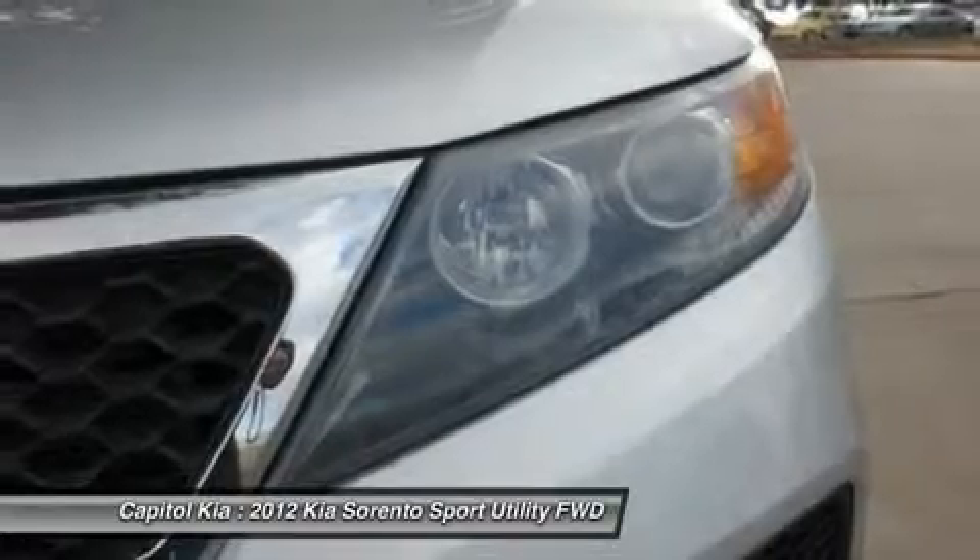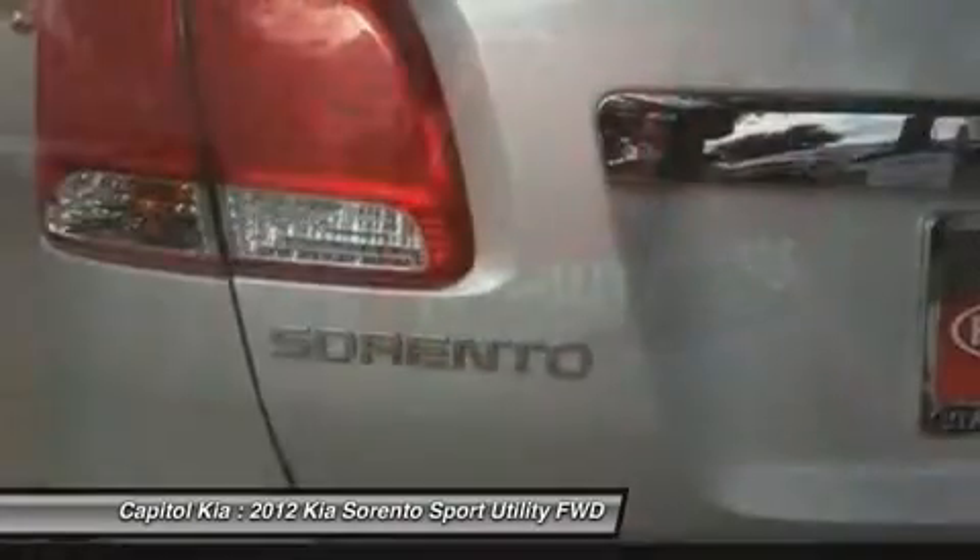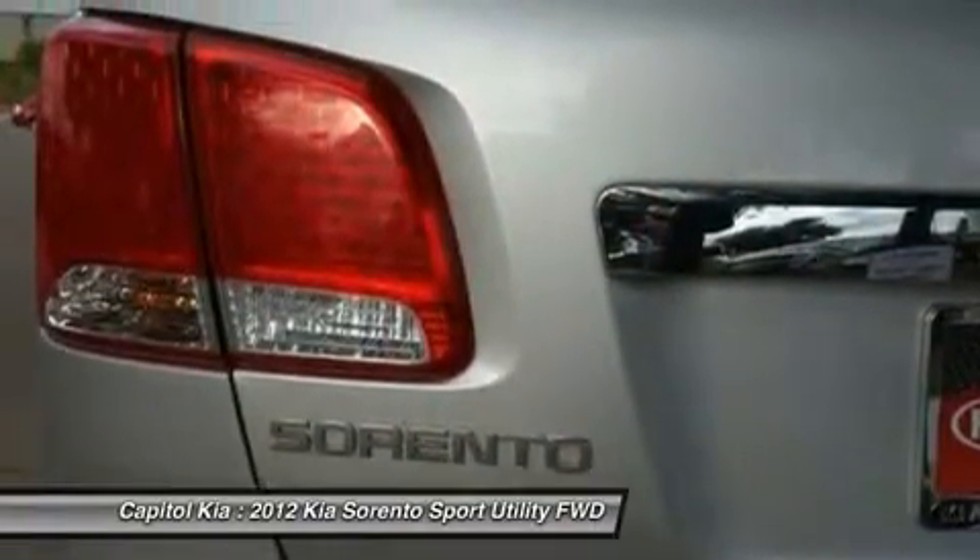The Sorento, completely redesigned in 2011, offers more passenger space and more cargo space than last year's model, while its modern engine lineup is both more powerful and more fuel efficient.